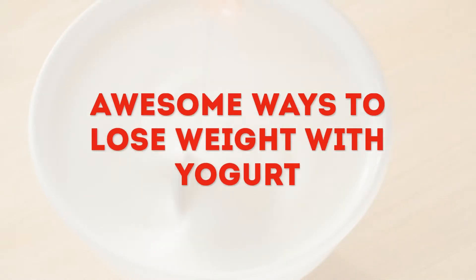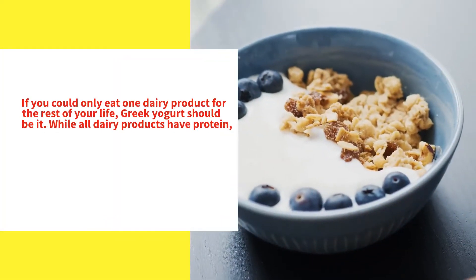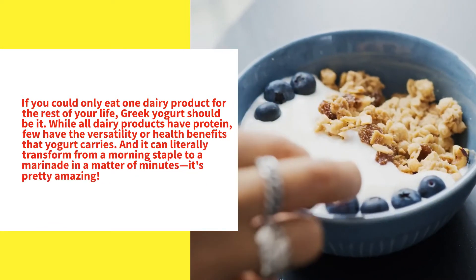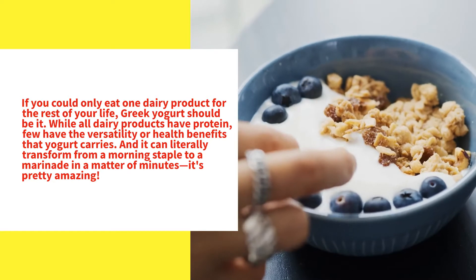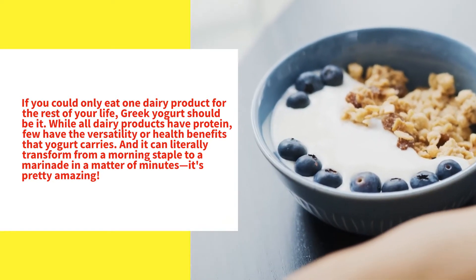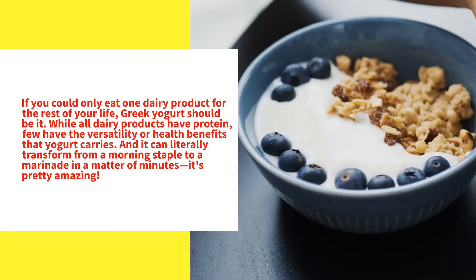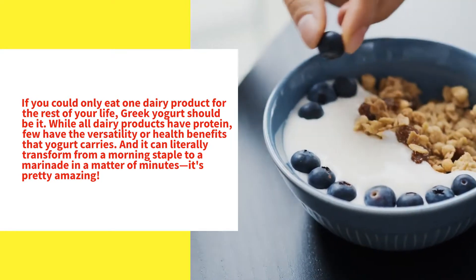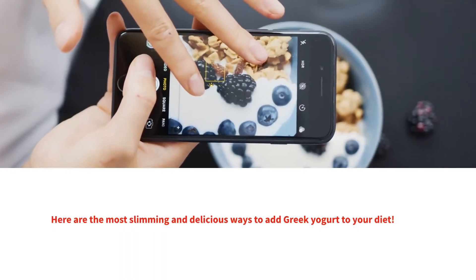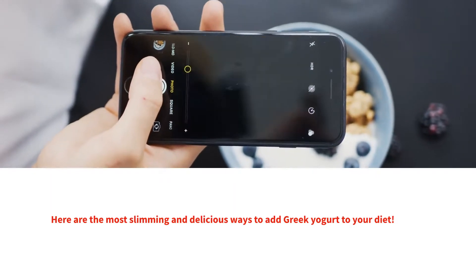Awesome ways to lose weight with yogurt. If you could only eat one dairy product for the rest of your life, Greek yogurt should be it. While all dairy products have protein, very few have the versatility or health benefits that yogurt carries. It can literally transform from a morning staple to a marinade in a matter of minutes. Here are the most slimming and delicious ways to add Greek yogurt to your diet.